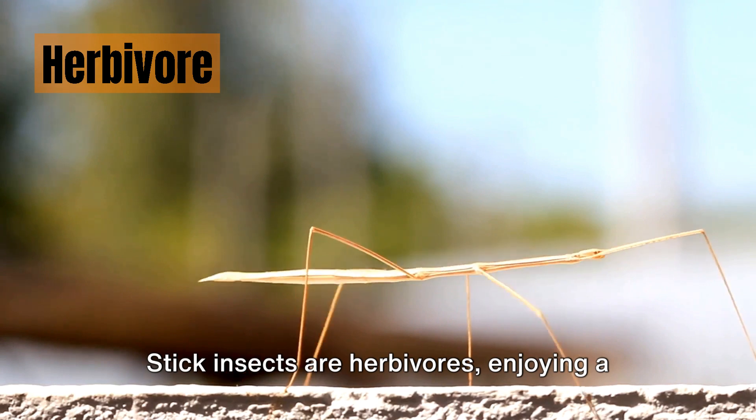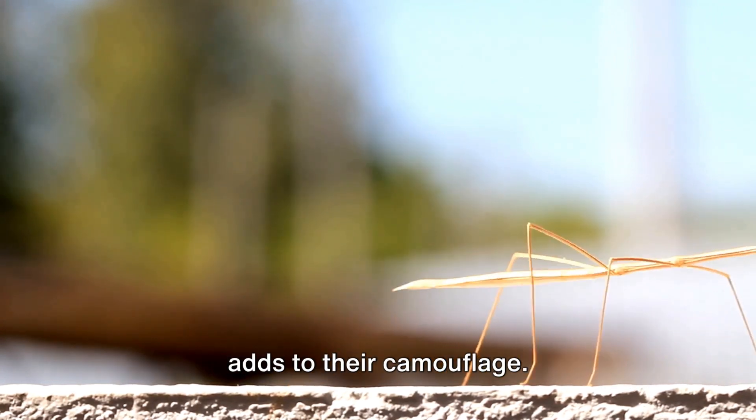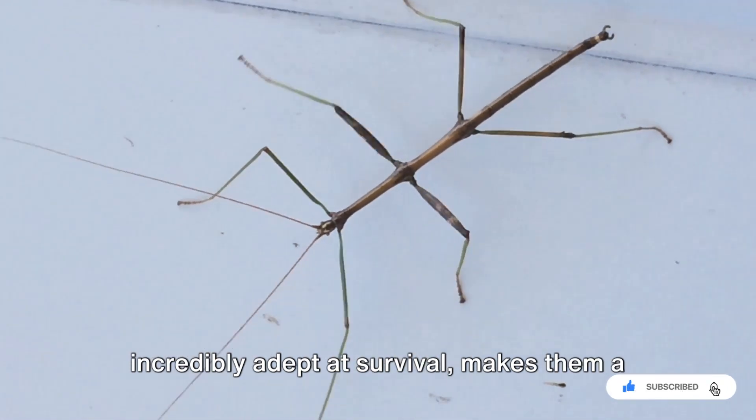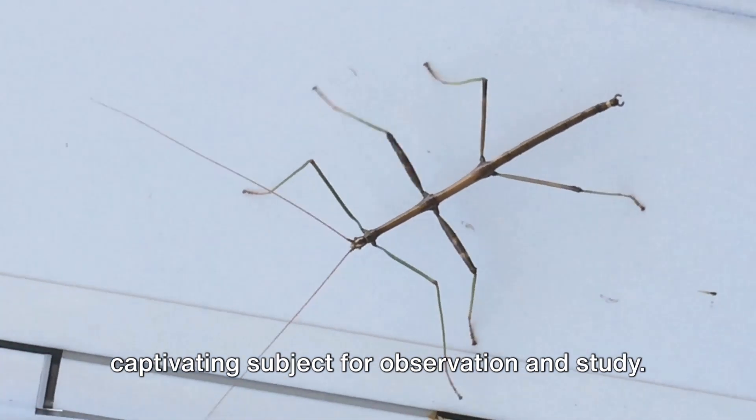Stick insects are herbivores, enjoying a diet of leaves and vegetation, which often adds to their camouflage. Their appearance, seemingly delicate yet incredibly adept at survival, makes them a captivating subject for observation and study.